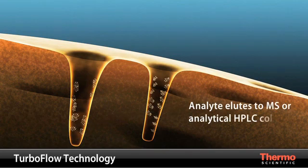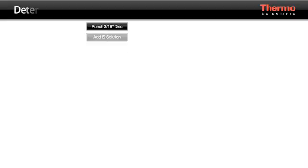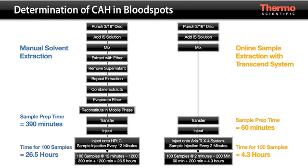A mobile phase change then elutes the small molecules that were bound by the TurboFlow column to the mass spectrometer or to an analytical HPLC column for further separation. This diagram shows how the Transcend system with TurboFlow technology simplifies sample preparation by dramatically decreasing steps.